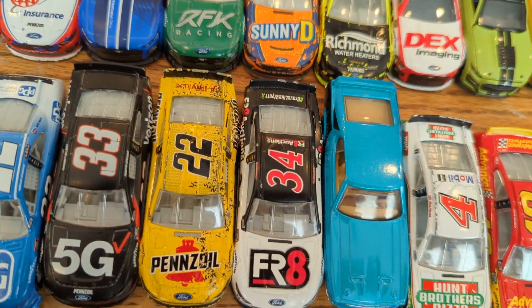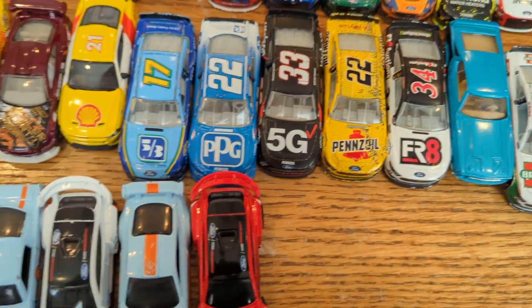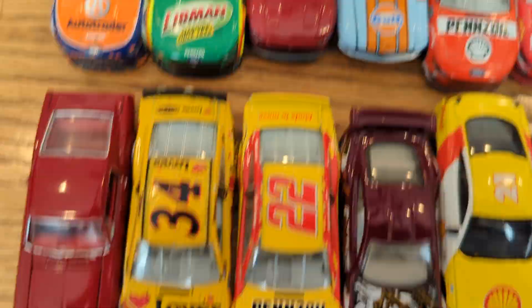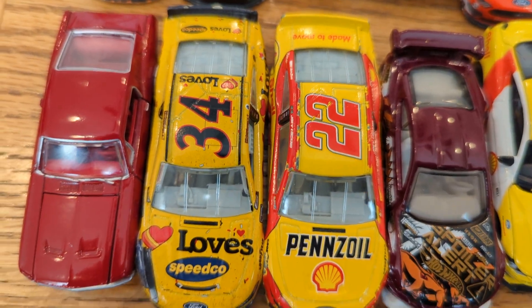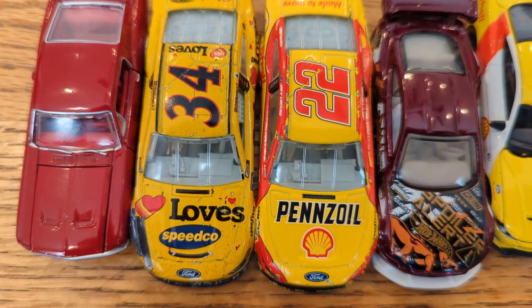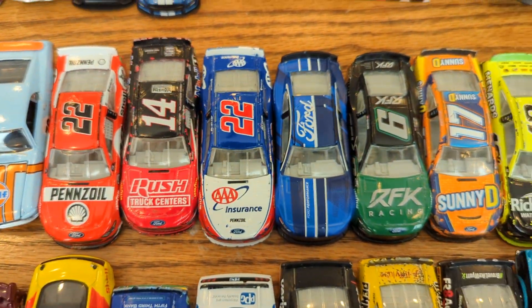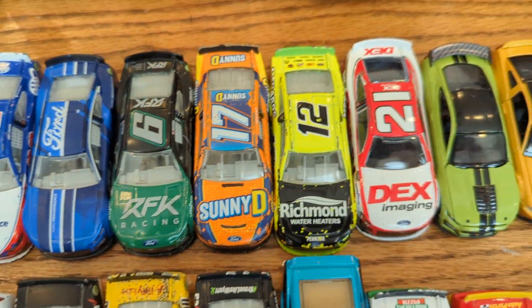I do know that's a race winner car because I think I already showed it before. This number 34 is a Michael McDowell car — he won the Daytona 500 one or two years ago, I believe. I do have a lot of Ford Mustang NASCAR die-cast cars.